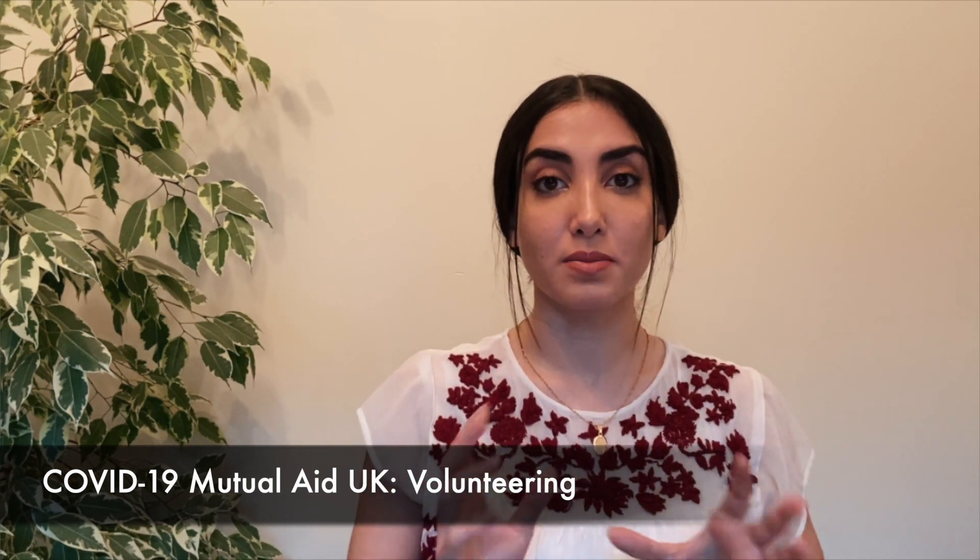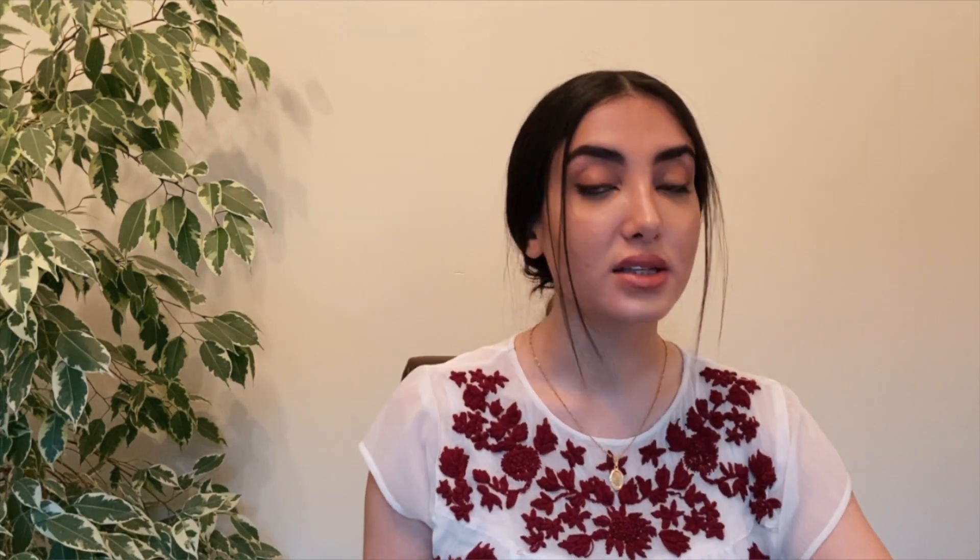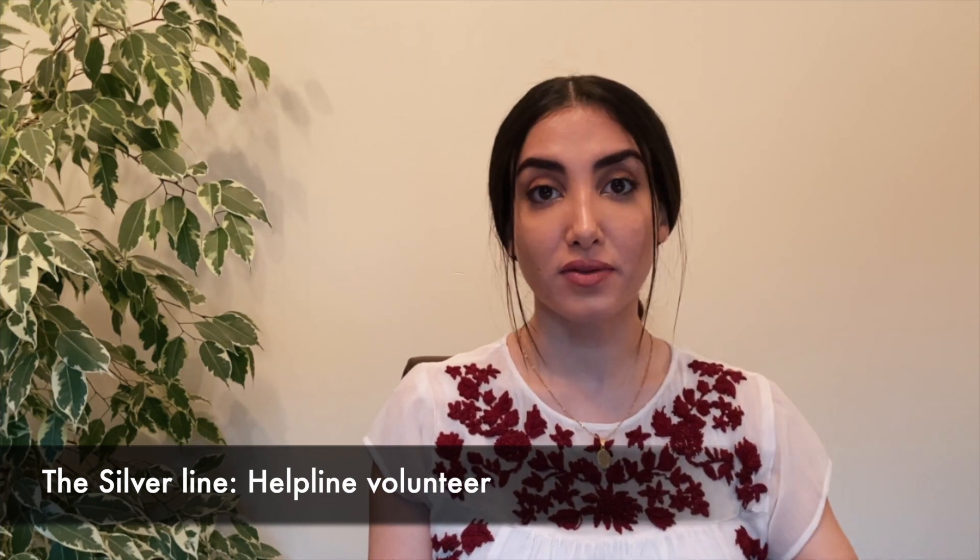The RCGP Observe GP is a video platform giving you an insight into the role of a GP and the primary healthcare team, which is just as important to learn about as the hospital specialties. Age UK also have many different opportunities to become an online buddy, campaigner or fundraiser. The Covid-19 Mutual Aid is a service connecting people who want to help locals who are more vulnerable or self-isolating. The Silverline currently have an emergency field for volunteers — they're a telephone helpline for the elderly providing information, advice and friendship available 24 hours a day.